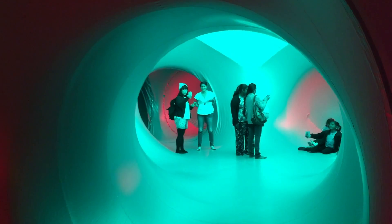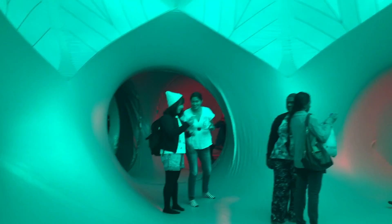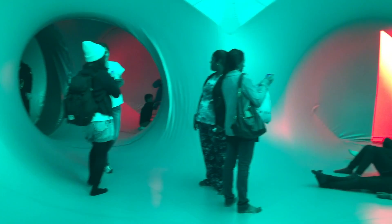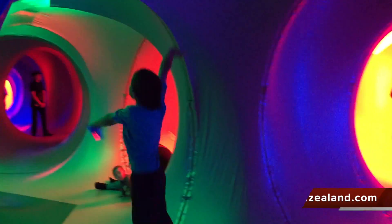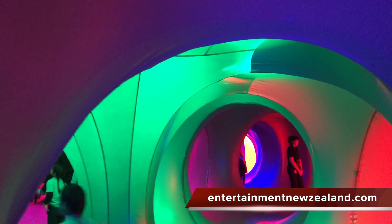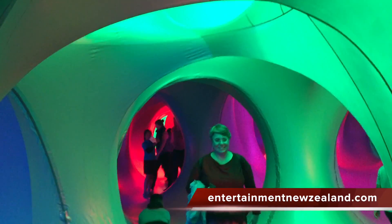Two, three year olds love it. All kids love it. And I think it's often perceived as something that's just for kids, but it's actually for everyone. For me, it's when there's a whole mixture of ages walking around, sitting down and relaxing and chilling out in that light and colour — that's the most satisfying thing.